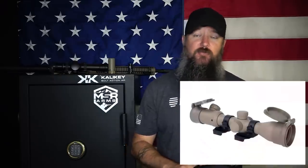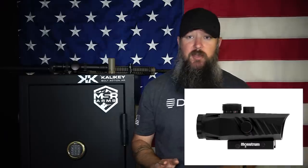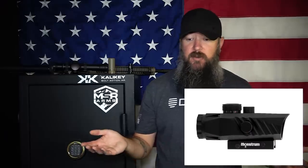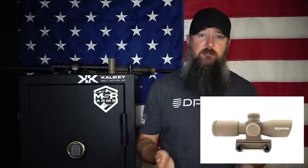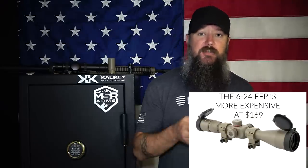For $100, you don't have to worry about spending any more money. You've got your kill flash, your caps, your mount — everything for a hundred bucks. That's where the value is. I've tried their 6-24x, their 1-4x, and the 1-6x, and all of them have worked perfectly fine. They're great scopes for somebody on a tight budget. Monstrum Tactical is a company that's going to be around — they have a name attached to them — so when it comes to warranties, customer service, and anything sent back, you're going to be able to get ahold of somebody.